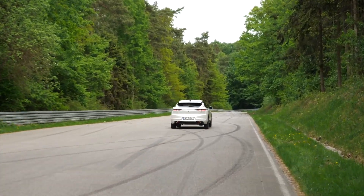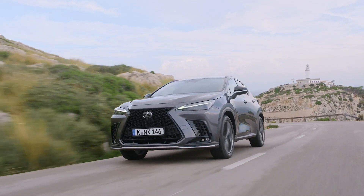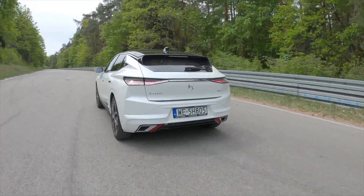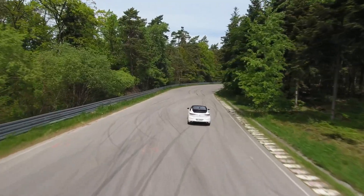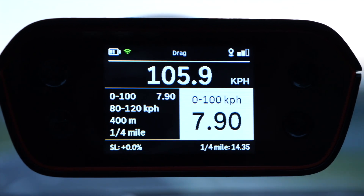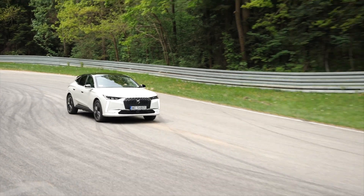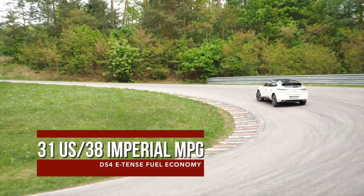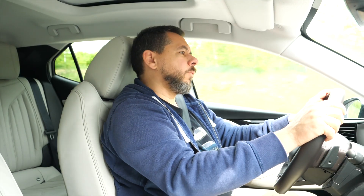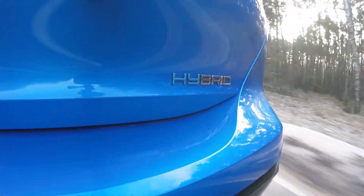The petrol engine will come on every time you floor it — it's not like the Lexus NX 450h+, which can be forced to drive in electric mode only. They claim a 0–100 km/h time of 7.7 seconds; I managed 7.9 seconds in Sport mode and 8.5 seconds in normal hybrid mode. Once the traction battery is depleted on a dual carriageway, the DS4 uses about 7 to 8 liters per 100 km. Even in hybrid mode, the DS4 feels a bit down on power — the Peugeot 308 felt more dynamic.